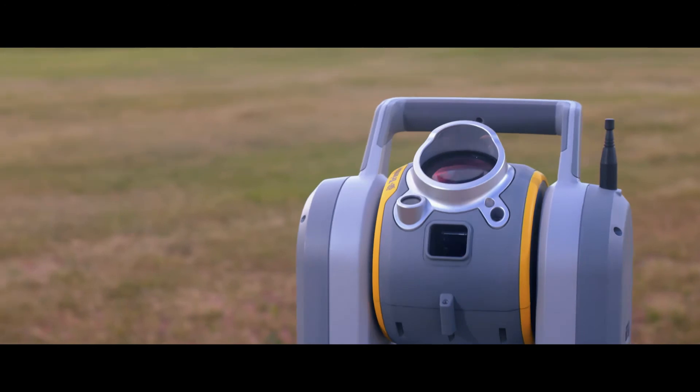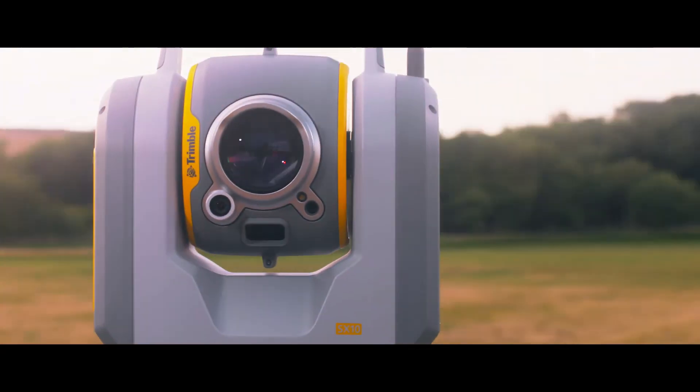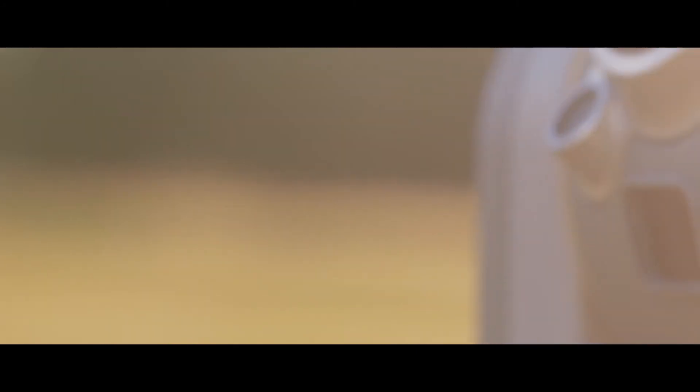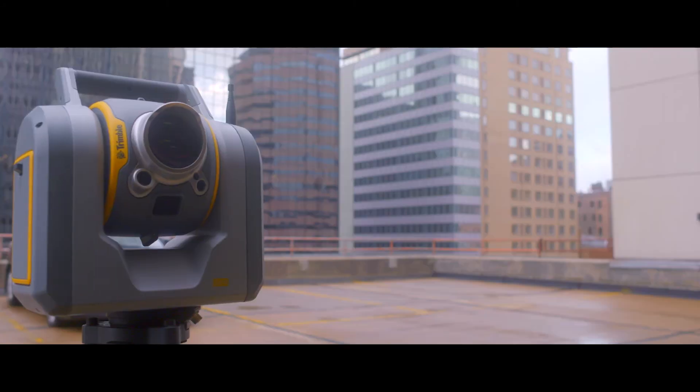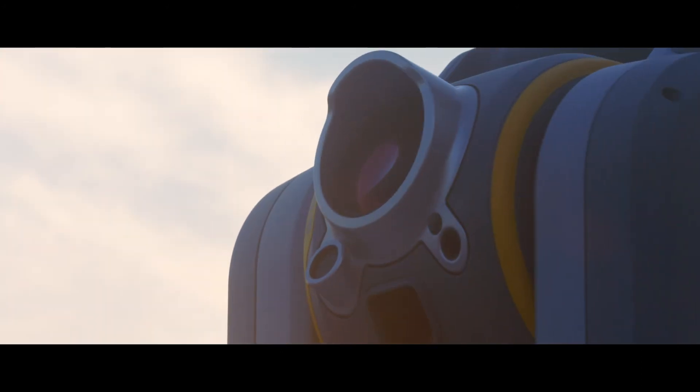It's definitely something that will revive our whole industry. Trimble's an innovator — they've leaped ahead of the competition and the competition scrambled to try to catch up. The SX-10 is one of those instruments that they leaped ahead of the competition.